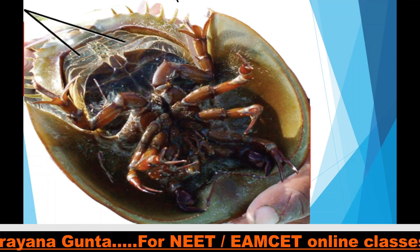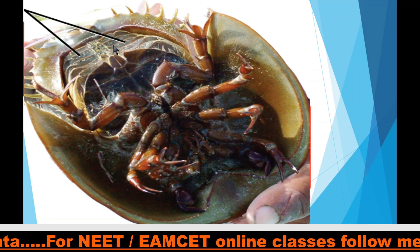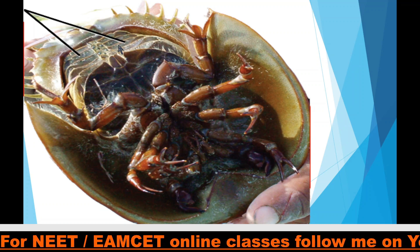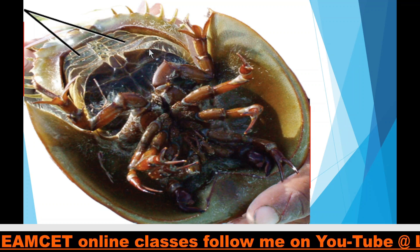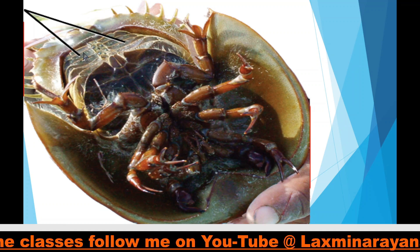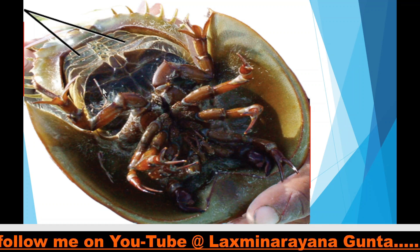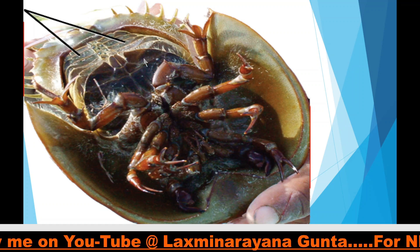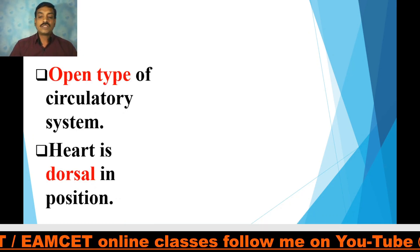This is the ventral view of Limulus, where the respiratory organs are the book gills. These book gills are covered with an operculum. Here you can clearly observe five book gills, all covered with an operculum. These are the respiratory organs in Limulus.